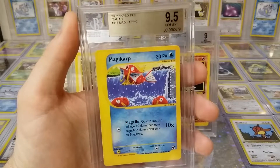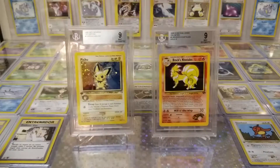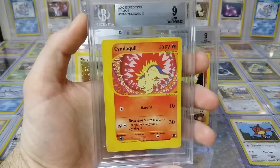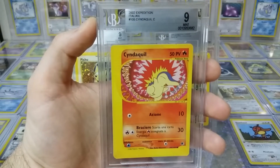As promised, I got this card in German already as a gem mint 9.5, and I got it in Italian as well. Check that out — I got both of them. Those are going on the wall, seriously.